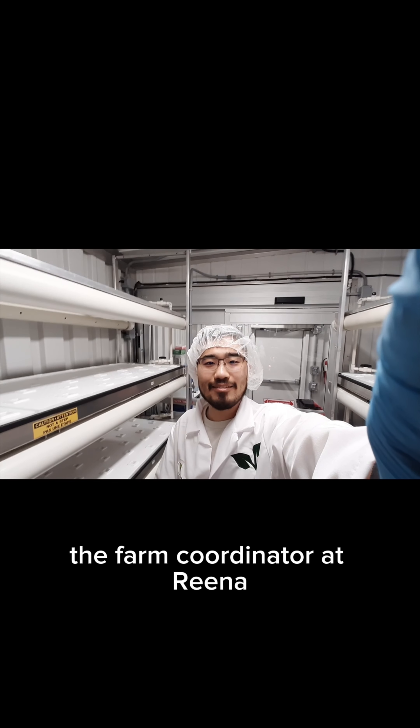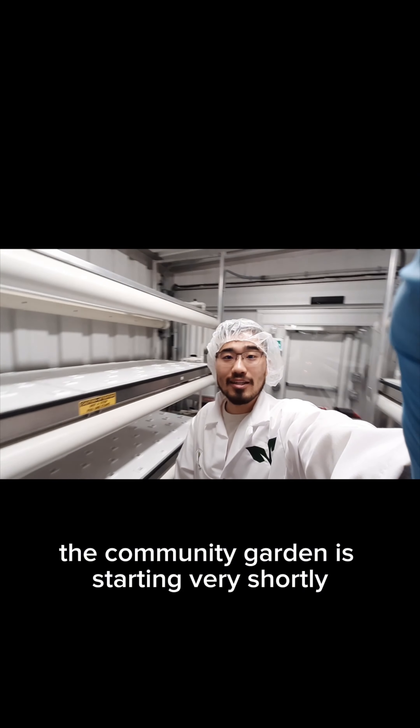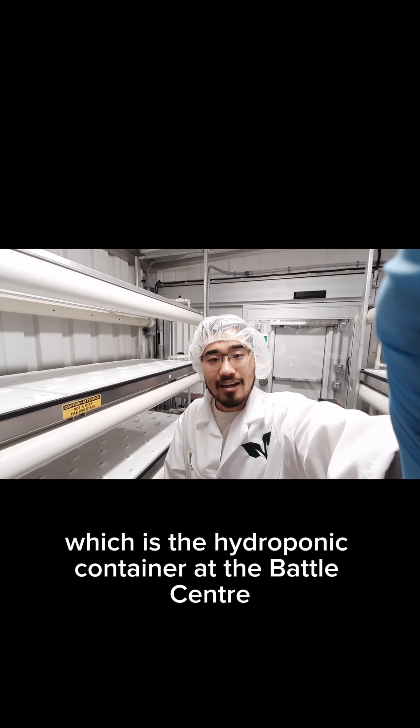Hello everyone, this is Aki, the farm coordinator at RENA, and welcome back to RENA. In 2023, the community garden is starting very shortly, and we have a new project going, which is the hydroponic container at the Battle Center.